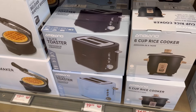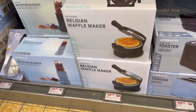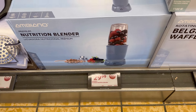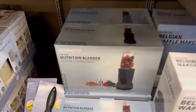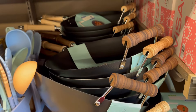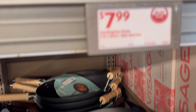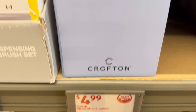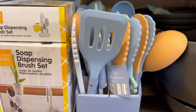They did have some stuff on clearance — it's not all new. Sometimes they're clearing things out. There was a sewing machine for $40, a six-cup rice cooker, a toaster, a Belgian waffle maker. And look at that wok — good quality with wooden handles. It is absolutely beautiful. If you're looking for a wok, Aldi's has you covered.